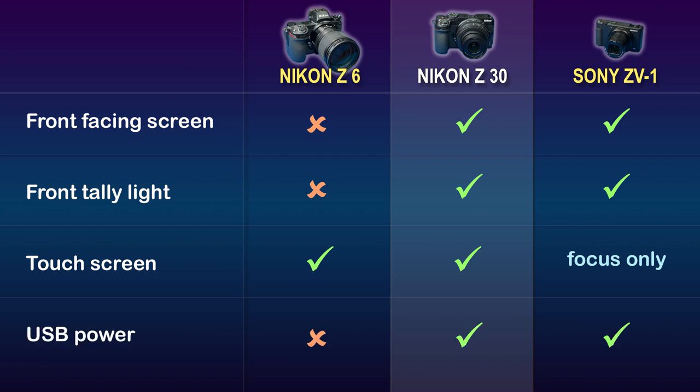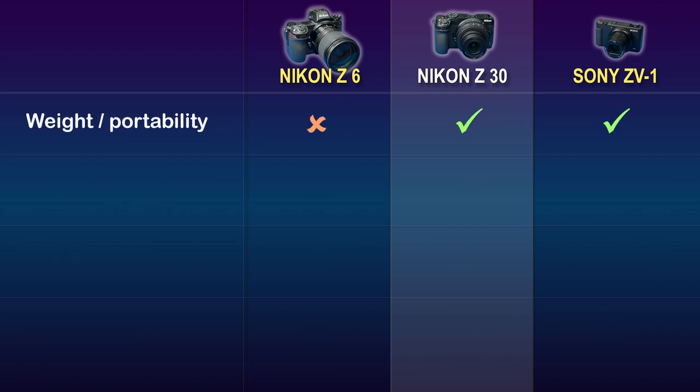USB power is offered only on the two newer cameras, the Z30 and the Sony. My Nikon Z6 requires a dummy battery and AC-to-DC power adapter — I much prefer the convenience of a 5V USB input. In terms of weight and portability, you can't beat the convenience of the Sony ZV-1. The Nikon Z30, with its compact 24-75 equivalent kit lens, is small and light enough to fit in any bag. The Z6, on the other hand, is significantly heavier and larger. Despite its weight, the Nikon Z6 fantastically fits in my hand, with a secure grip and well-placed controls that are intuitive and easy to reach. The Z30 keeps with this Nikon tradition and will feel right at home in your hands, especially if you're already a Nikon user.